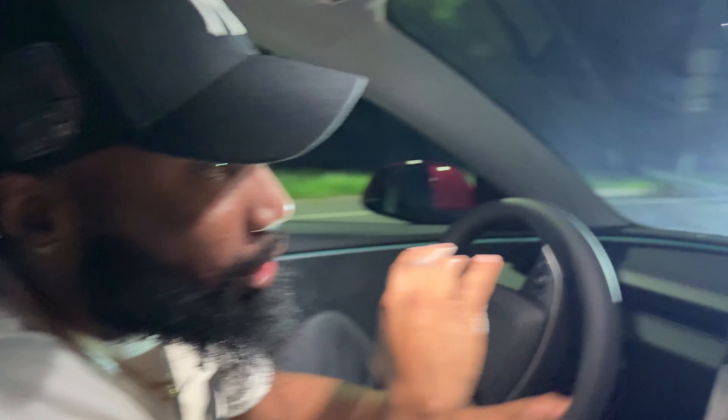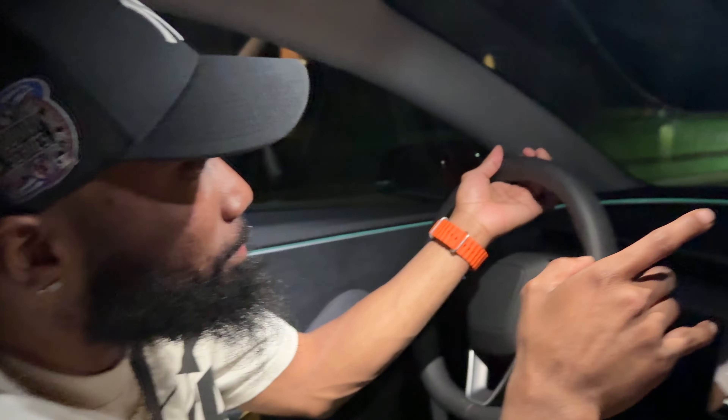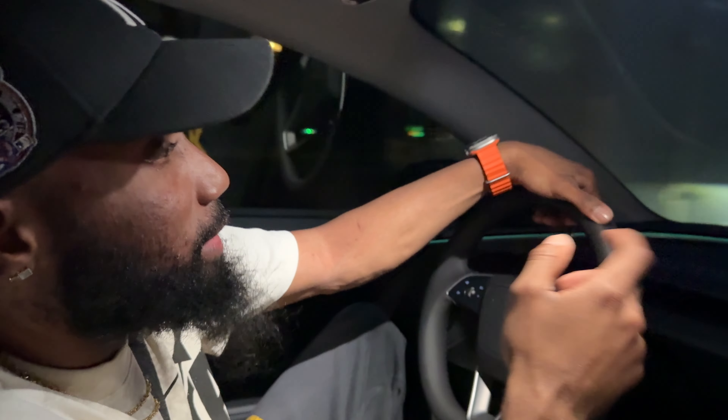I'm going to show you guys a zero to 60 really fast — just watch how this thing takes off. You are not catching up to me if you try to speed up. That's how fast this thing is.